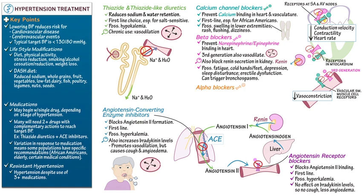Alpha blockers prevent norepinephrine from binding in the vasculature, which reduces vasoconstriction. However, these can commonly cause orthostatic hypotension, especially in the elderly. This concludes our diagram.